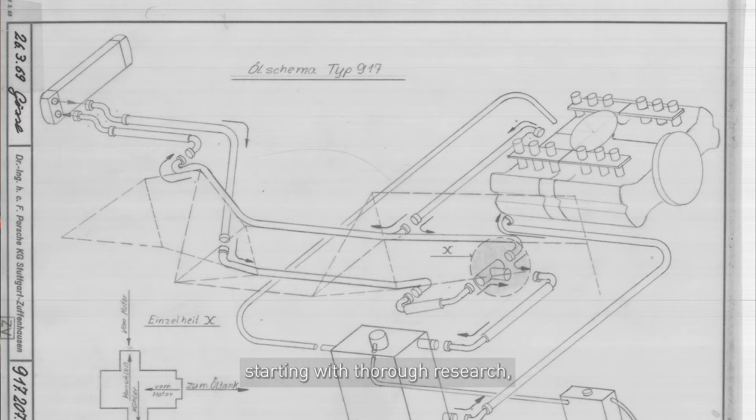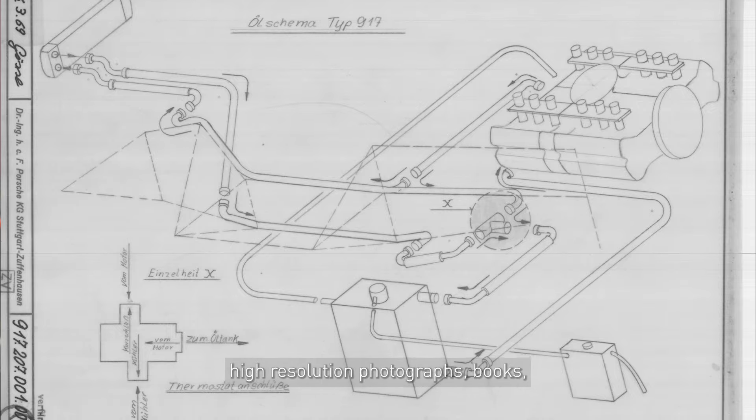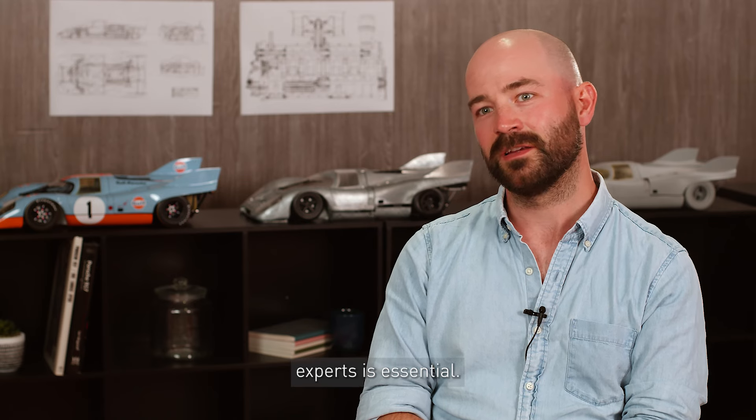Our approach to accuracy involves several key steps starting with thorough research — access to vehicle drawings, high resolution photographs, books, and consultations with Porsche experts is essential.